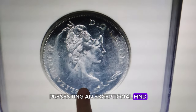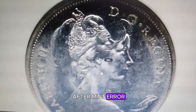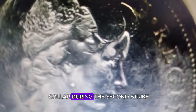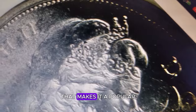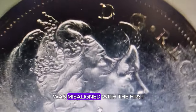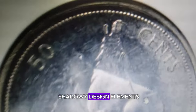Presenting an exceptional find — the 1967 Canadian half-dollar featuring a highly sought-after mint error. This proof-like 50-cent piece was double-struck and rotated in the collar during the second strike, creating a striking visual appeal. The first strike was normal, but the second strike was misaligned with the first, resulting in overlapping or shadowy design elements.